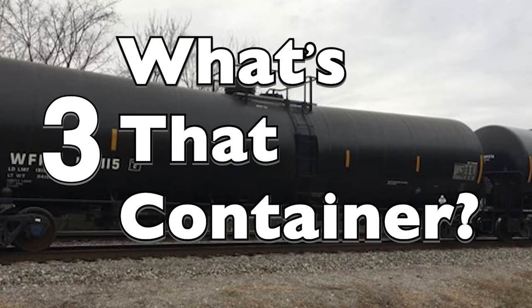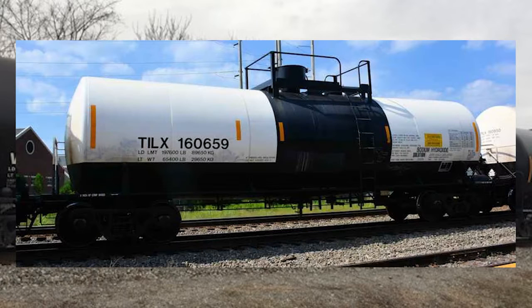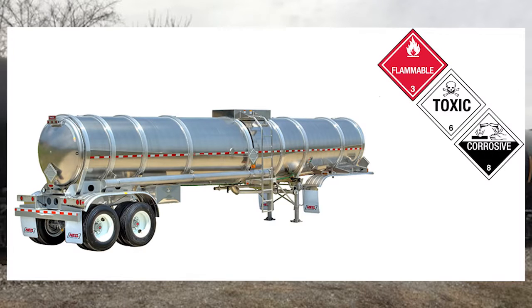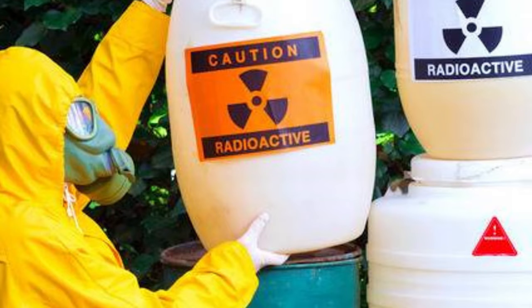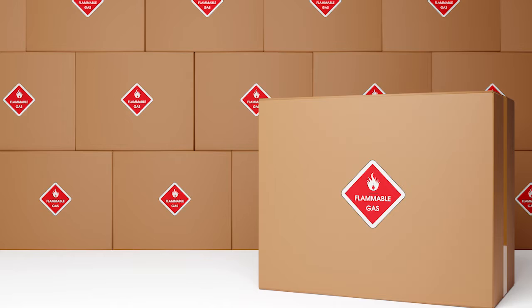Containers used to transport or store chemical hazards include bulk containers such as railroad tank cars, highway cargo tanks, and facility storage tanks. Non-bulk containers include drums, cylinders, bottles, and boxes.